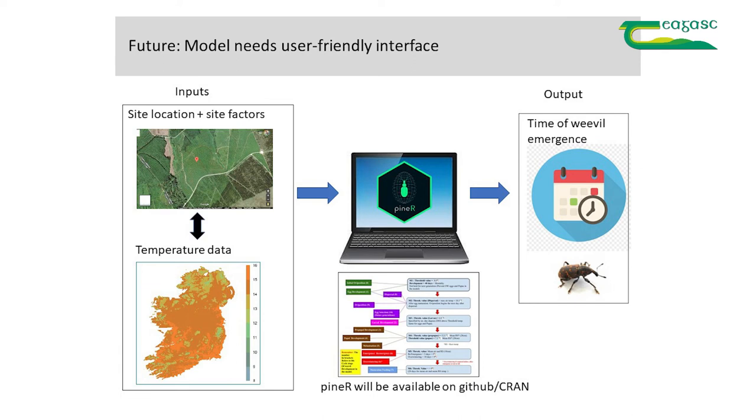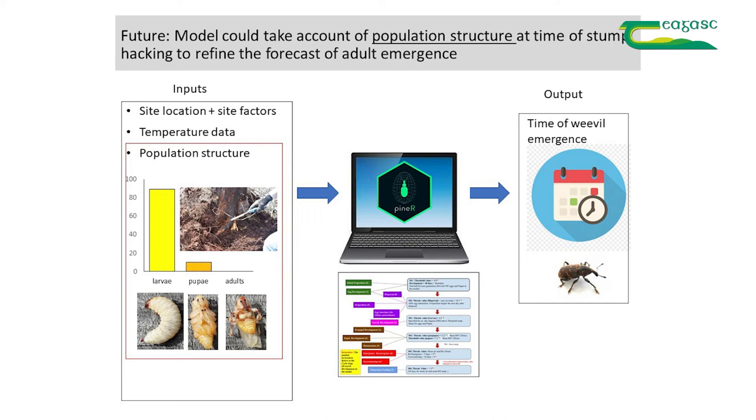Possible future developments would be to integrate the results of your stump hacking — in other words, can you improve the accuracy of your forecast by knowing the developmental stage at the time of stump hacking? If they're all larvae, they're at one stage; if there's a higher proportion of pupae, the weevils are at a later stage of development and closer to emergence.